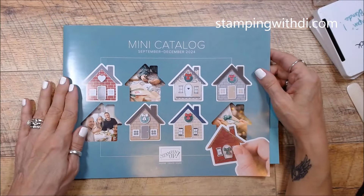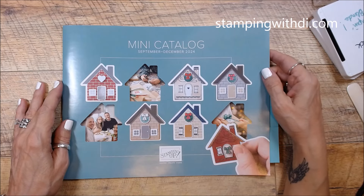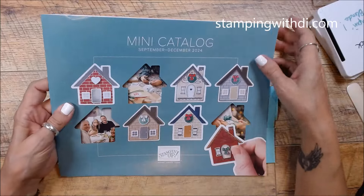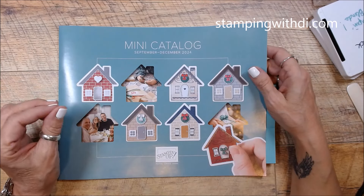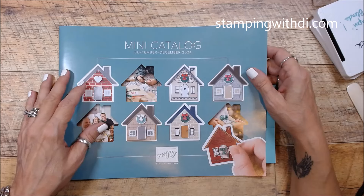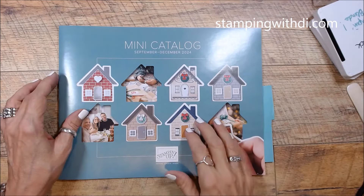Let's get started. I did want to show you the cute cover for the September to December 2024 mini catalog — that's all I can show you right now. So watch for these to come in your mail. I would think not for a while though, because I just finished my catalog selector to tell Stampin' Up! who to send catalogs to, and you know it takes a little bit.